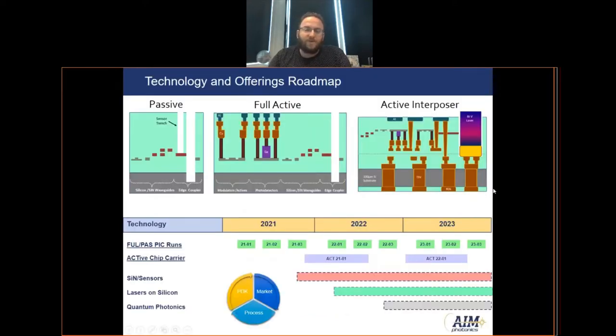We currently have three different technology platforms available as an MPW or multi-project wafer. First, the passive PIC includes just silicon and silicon nitride waveguides, whereas the full active PIC adds germanium and other active photonic components. Lastly, the active interposer chip carrier is where we flip the wafer that has the photonics devices on it over and bond it to an interposer wafer, allowing heterogeneous integration of laser die or CMOS die, and also use TSVs to connect this interposer chip to a larger package.